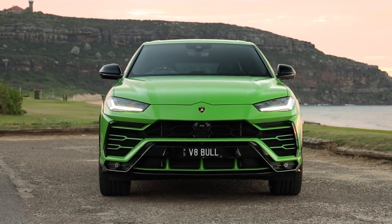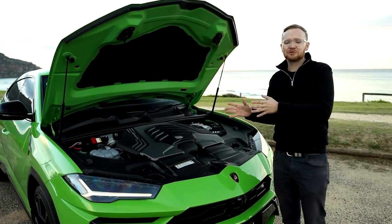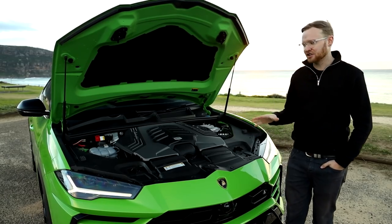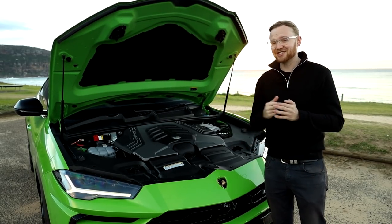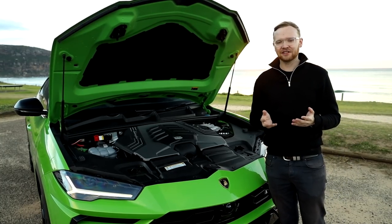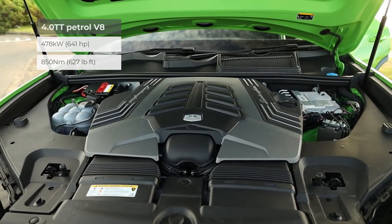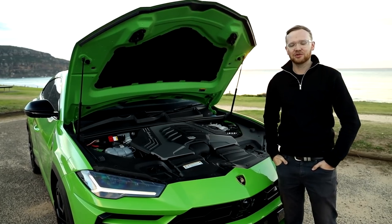As the not-so-subtle number plates on this Urus suggest, underneath the bonnet is a now-familiar 4-litre twin-turbo V8 engine, deployed across a range of premium Volkswagen Group vehicles. We've also seen it recently in the Audi RS6 and the Audi RS Q8, and the latter shares many components with this vehicle, including its 48-volt mild hybrid system. The 48-volt system powers things like the active anti-roll bars, giving it superior handling, and makes the air suspension even faster. The V8 produces 478 kilowatts and 850 newton-metres of torque through an eight-speed torque converter automatic to a full-wheel drive system.